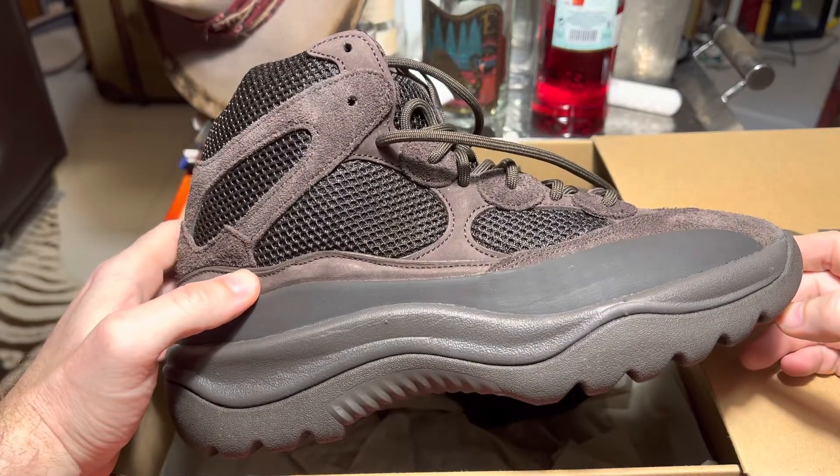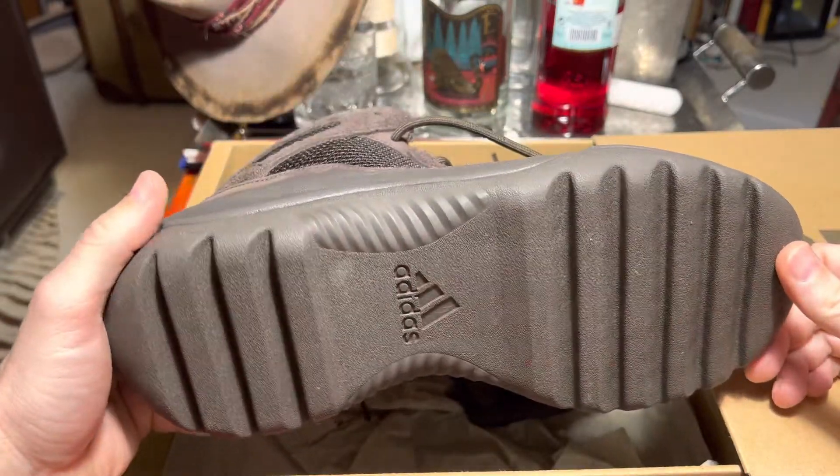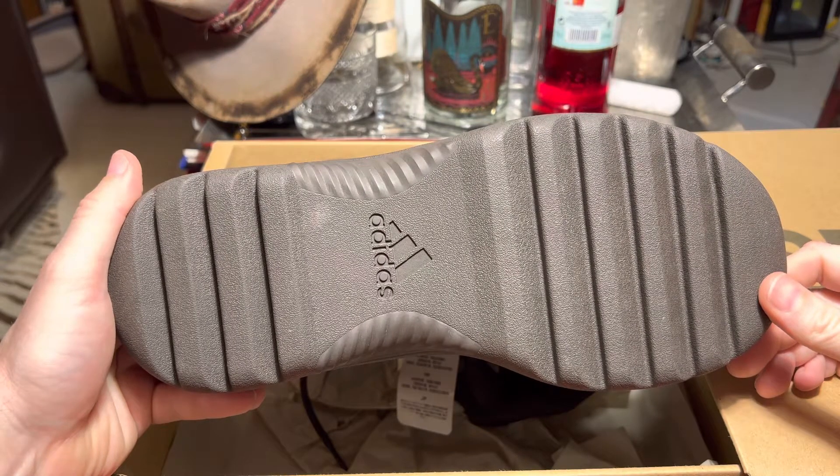I think you can get around 300 US dollars for them. I thought I'd clear up some space — I'm never going to wear these. I put them on when I got them but they look terrible.